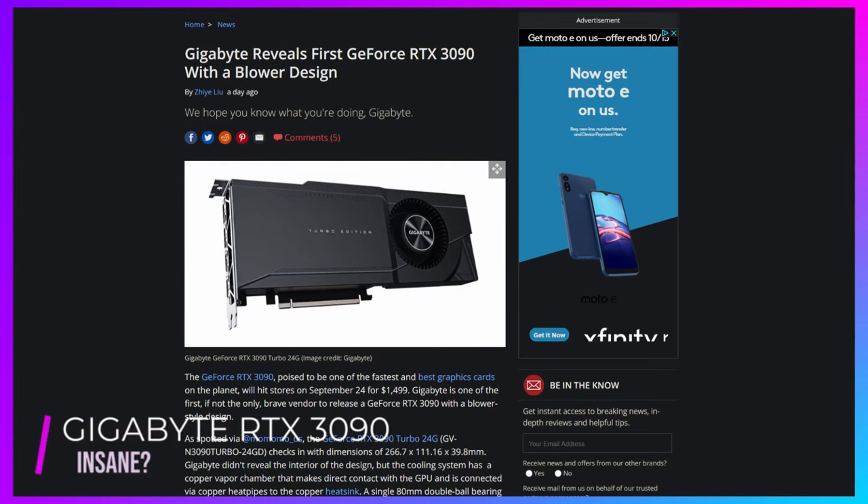Hey guys, what's going on? It's Alex from A2B Gaming. I got some tech news for you, so let's just get right into it. First up and foremost, some RTX 3090 news from Tom's Hardware.